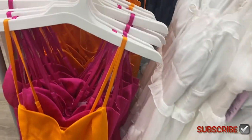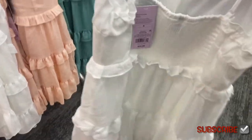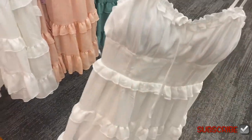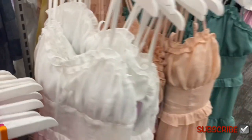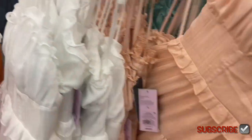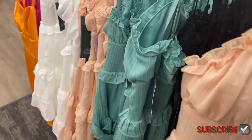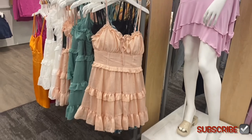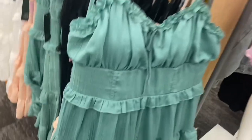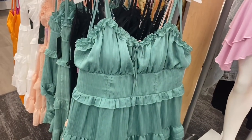I really want to show you these dresses here — look how adorable this looks! Out of all the stores right now, I feel like Target has the best dresses this season. Spring is barely here — I don't think it's technically here yet. There's a green one too, isn't that so cute? It's going for $35.